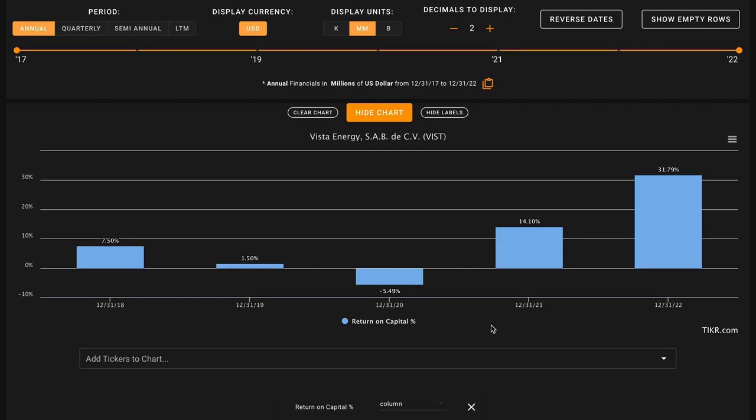Starting with metric number one, we want their average return on capital over the last five years to be above 14%. There are two key reasons for this. First, the average publicly listed business earns about a 7% return on capital. Second, over the long run — over the course of decades — a stock is likely to return approximately what its underlying business returns. By asking for a benchmark of 14% or higher, we can potentially build in a margin of safety, with business quality being about twice as good as average.